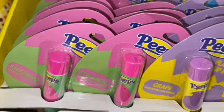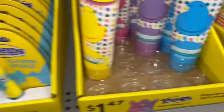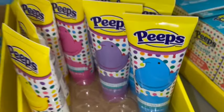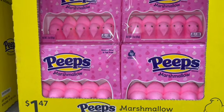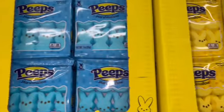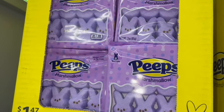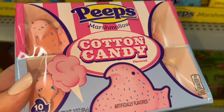For $1.47 they have the Peeps lip balms in pink, purple, blue, and yellow. They also have finger paint bath soap in yellow, pink, purple, and blue chicks. And of course they have the marshmallows: blue chick, pink, and purple; yellow bunny, blue bunny, pink, and purple bunnies. They also have sour watermelon, cotton candy, and party cake flavors — look at that cute packaging.